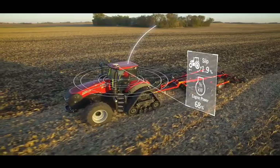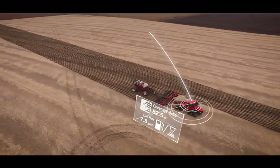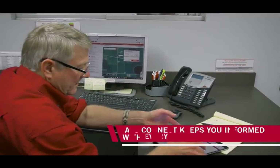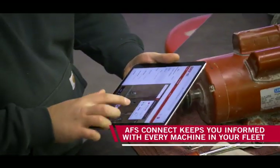Whether you're optimizing soil conditions, managing nutrients, planting, or harvesting, AFS Connect allows you to remotely monitor every machine.